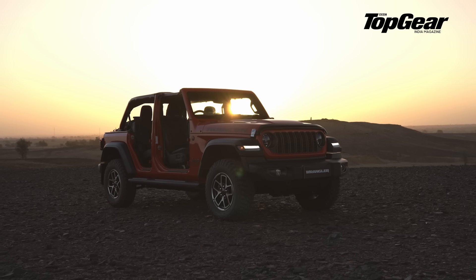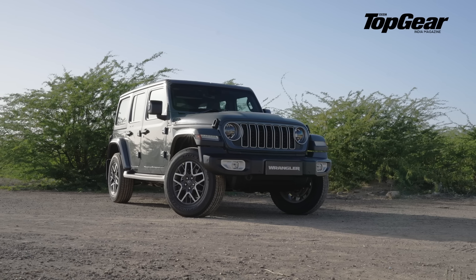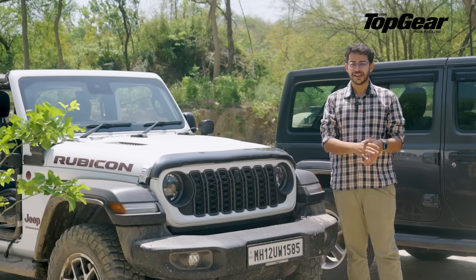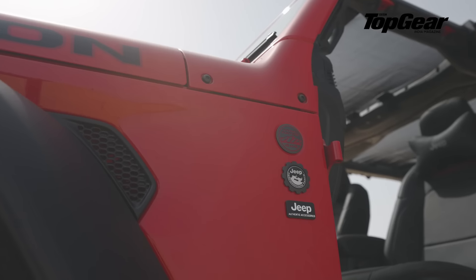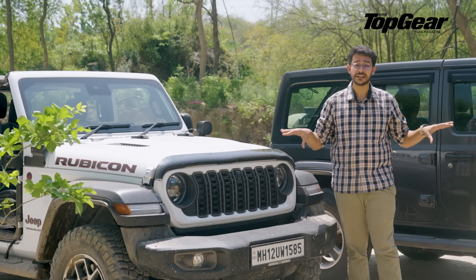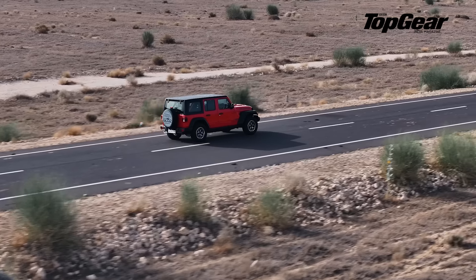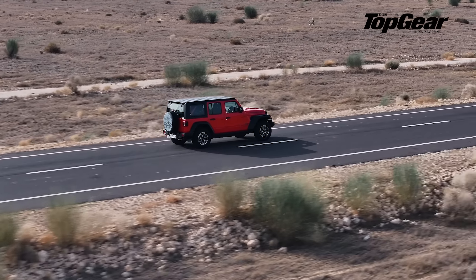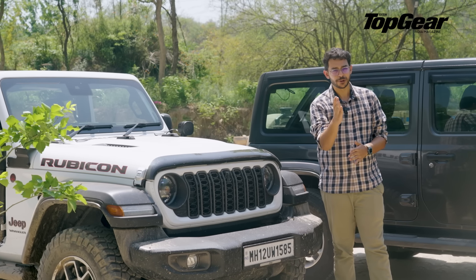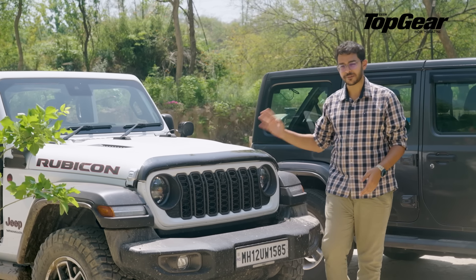Anyone who has the budget is not going to look at a Thar or a Gurkha — they're going to look at the real thing. This thing is not pretentious; this is the real deal. This is that iconic SUV that has inspired off-roaders across the globe with a great cult following. If you're looking for a true blue off-roader and money is not a problem, just go buy one. It's just fantastic.